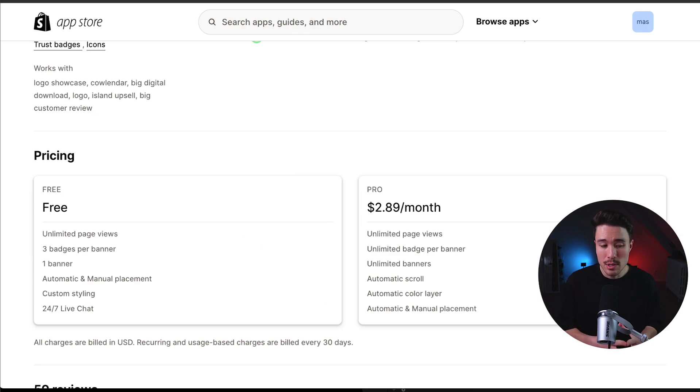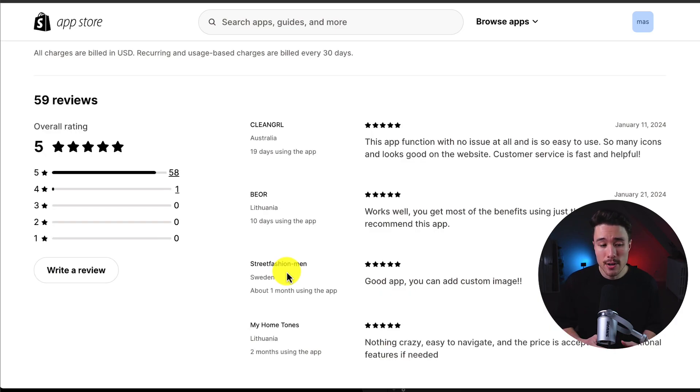In terms of pricing, it's completely free for three badges per banner. At $2.89 a month, you get unlimited badges per banner, automatic scrolling, automatic color layering, and more. In terms of reviews, it's sitting at a perfect 5 stars with 58 five-star reviews. The latest review says this app functions with no issues, it's so easy to use with so many icons that look good on the website, and customer service was fast and helpful.